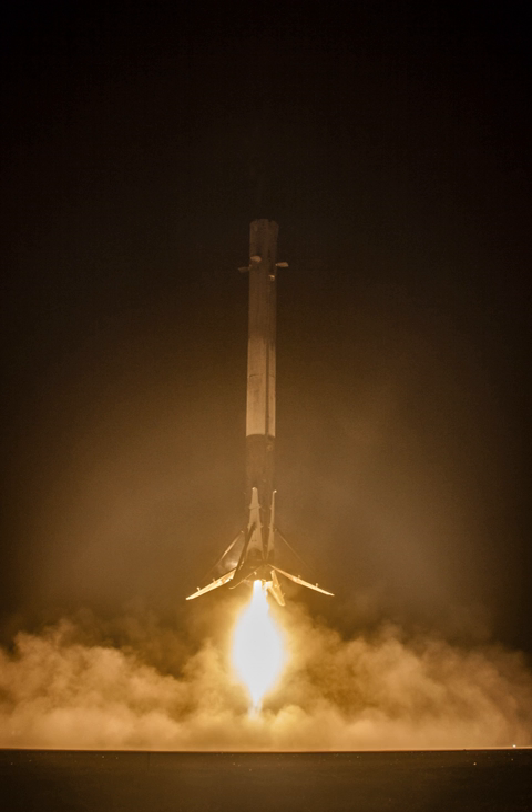Based on positive results, SpaceX advanced the expected date of a full recovery test from mid-2014 to early 2015, with the intention of doing so on the next space station cargo resupply flight pending regulatory approvals—that flight took place on April 18, 2014. Musk stated in May 2013 that the goal was to achieve full and rapid reusability of the first stage by 2015. In February 2014, SpaceX made explicit that the super-heavy launch vehicle for what was then called the Mars Colonial Transporter would also make use of the reusable technology.